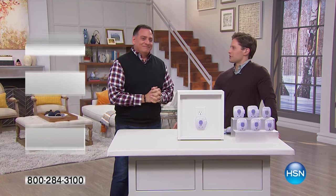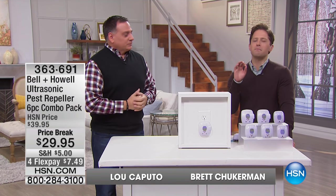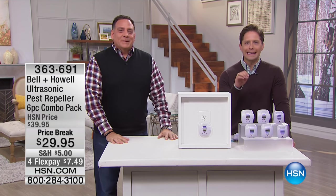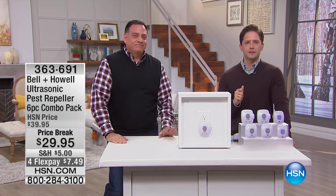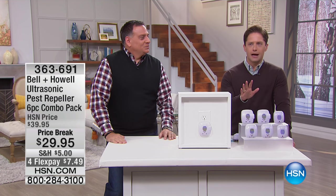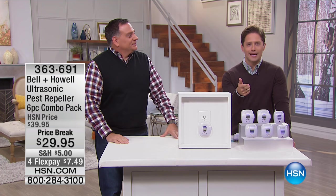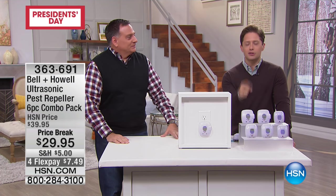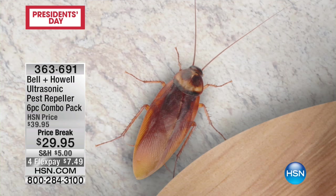Luke Caputo is now officially our exterminator, and that's what he's going to be with our incredible Belle and Howell pest propellers. An exterminator kills roaches, spiders, rats, mice — the worst of the worst. We don't want them in our house. The problem is it's cold and wet outside right now, so all those creepy crawlers are trying to come into your home where it's warm, dry, and where there's food and water.